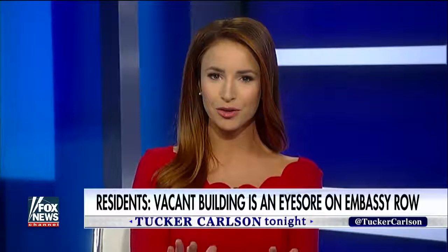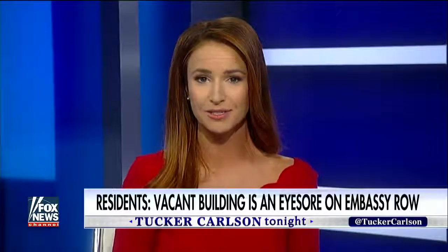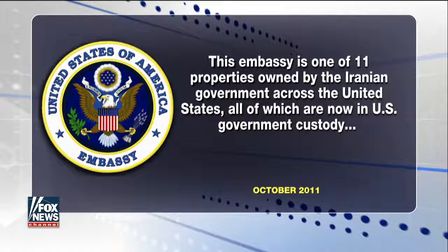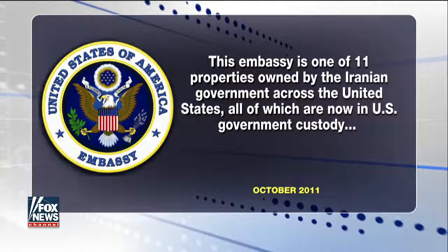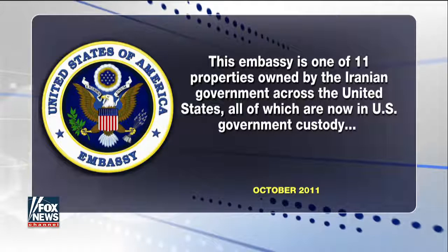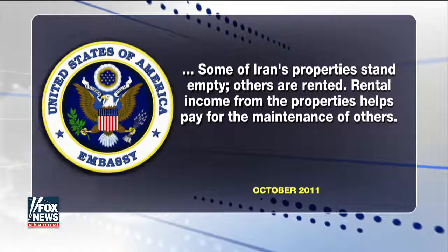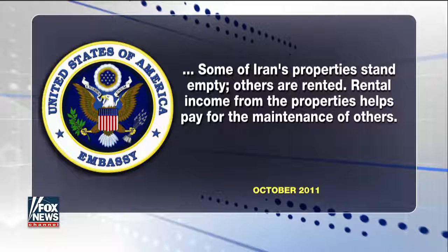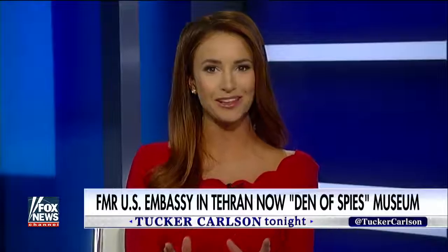As for where the money comes from to maintain and refurbish the former Iranian embassy — according to an article on the State Department's website, this embassy is one of 11 properties owned by the Iranian government across the United States, all of which are now in U.S. government custody. Some of Iran's properties stand empty; others are rented. Rental income from the properties helps pay for the maintenance of others.